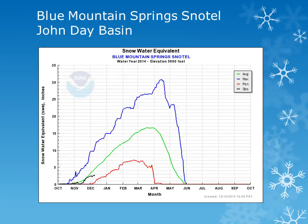For the John Day Basin, we can use the Blue Mountain Springs snowtail site at 5,900 feet. This location had near normal accumulations through November, but remains slightly below normal.